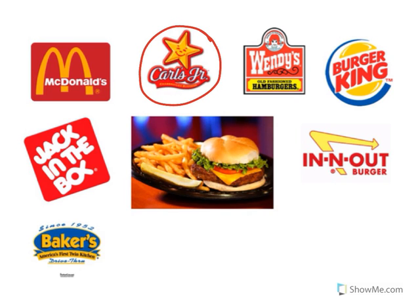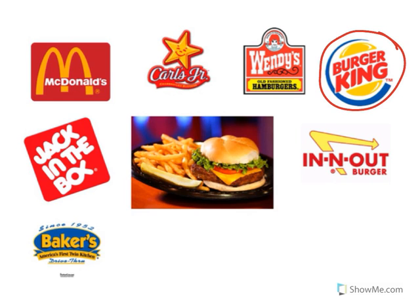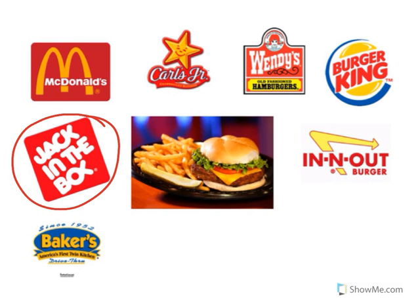Carl's Jr. sells hamburgers and french fries. Look at the restaurant logo. That's Wendy's. Wendy's sells hamburgers and french fries. Look at the restaurant logo. That's Burger King. Burger King sells hamburgers and french fries. Look at the restaurant logo. That's Jack in the Box. Jack in the Box sells hamburgers and french fries.